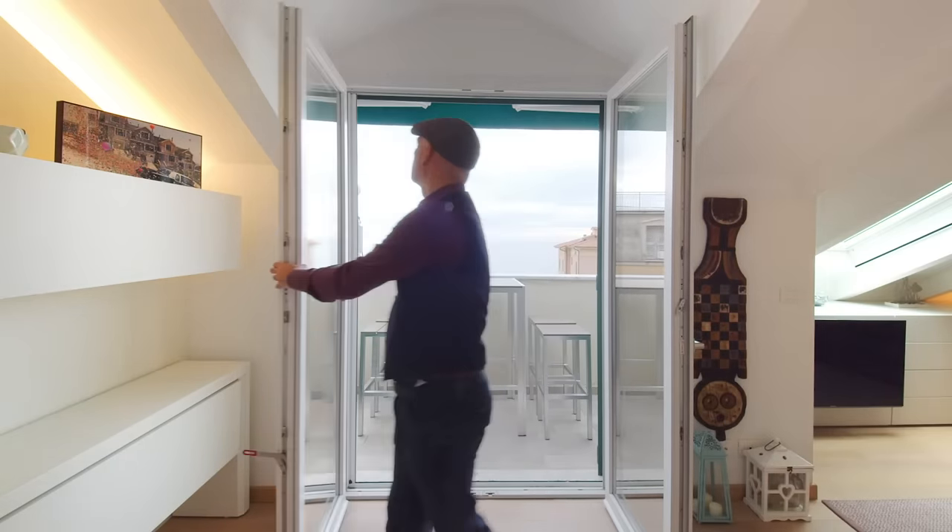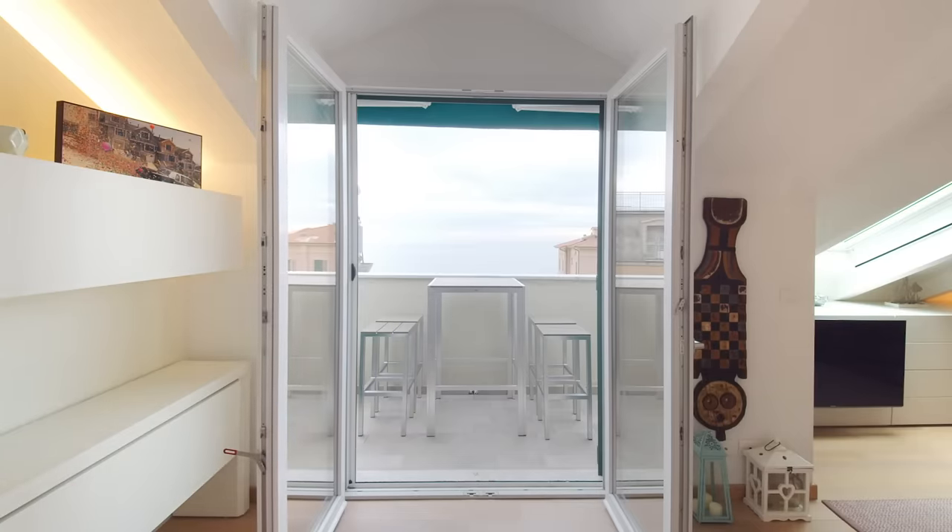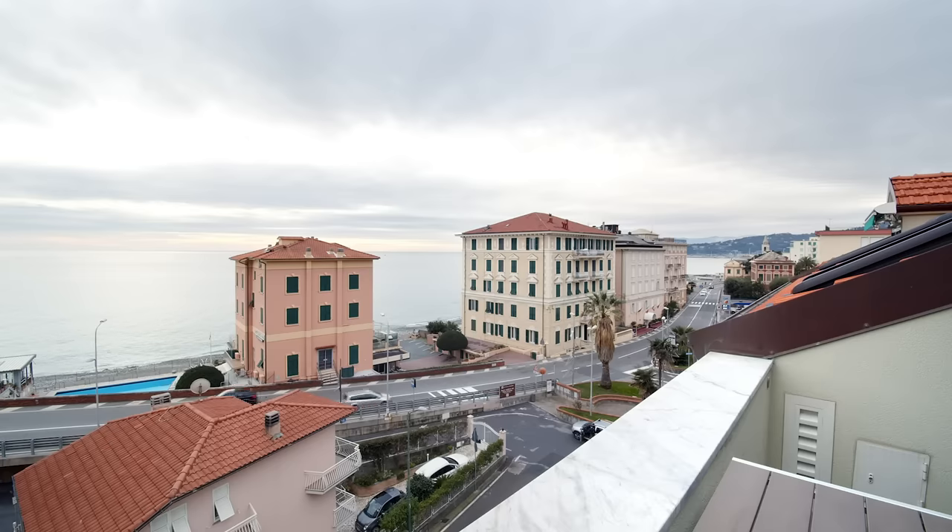The attic apartment stands in front of the shore. You have a fantastic view over the Mediterranean Sea.